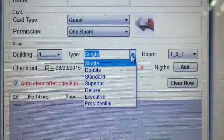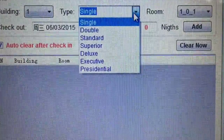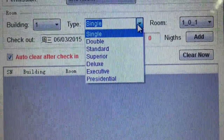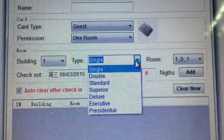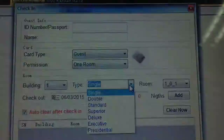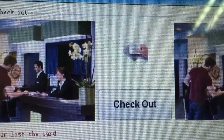The check-in module is very simple: just enter the name, passport number, the type of card to be issued, the room type, how many nights to be stayed, and starting from when — then just check in. It's that simple.